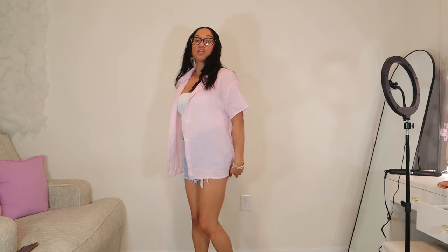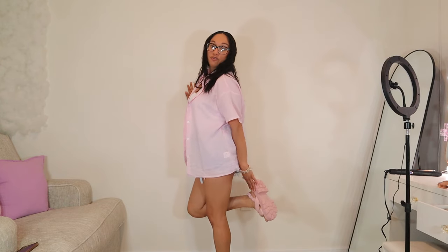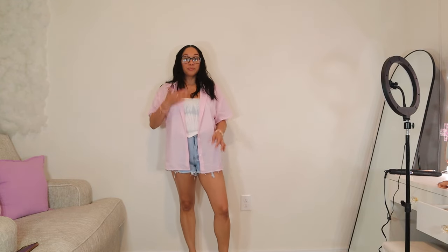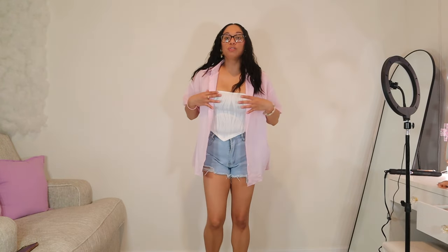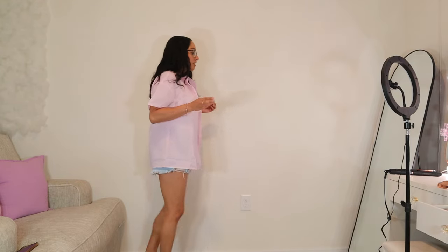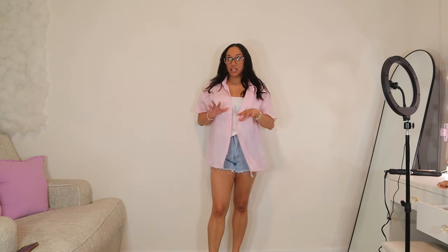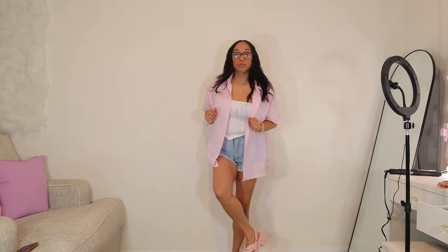The shorts are so freaking comfortable. I also got my platform sandals from Fashion Nova. This outfit is so freaking comfortable — it's literally perfect for spring and even summer. I was thinking about wearing heels but not in Florida. These platforms are so freaking comfortable.